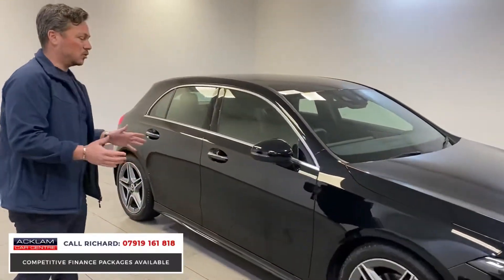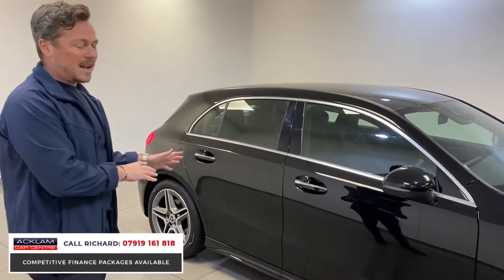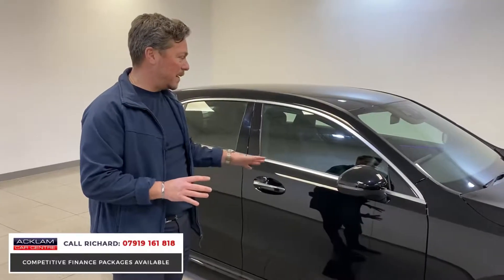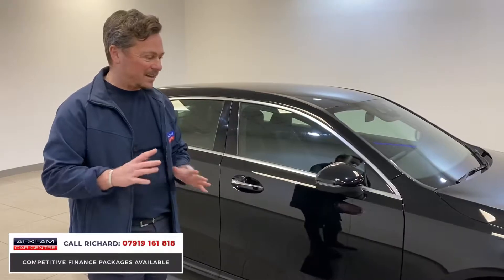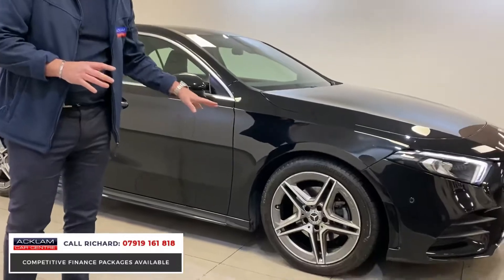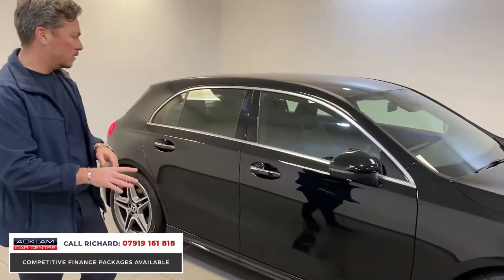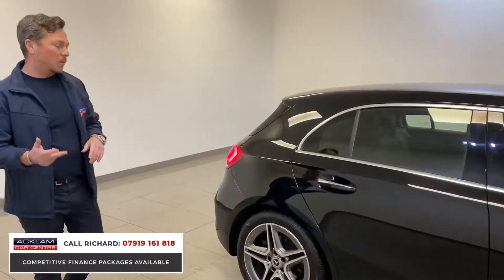It's a four-door hatch, so great practicality. The insides of these cars are honestly just the best — when you jump in it makes you smile. The 18-inch diamond-turned and ferrous grey AMG wheels are immaculate. We've got keyless start, keyless entry, and front and rear parking sensors with a reversing camera.